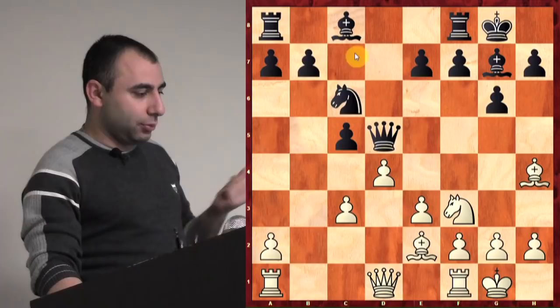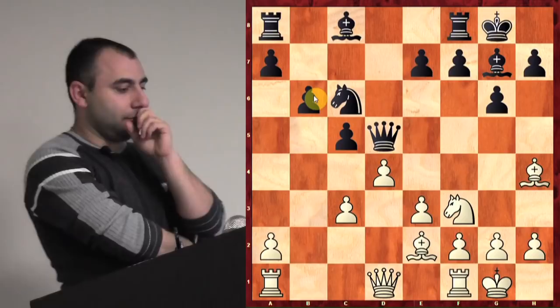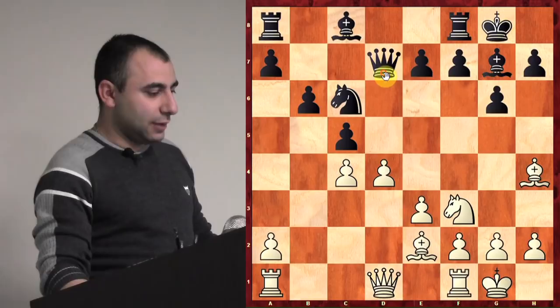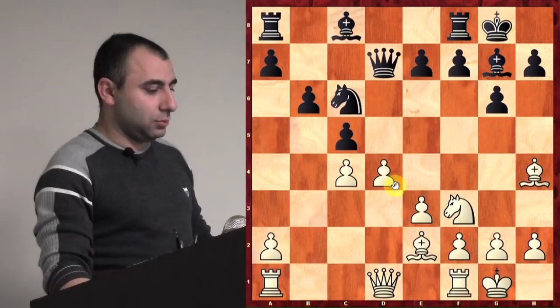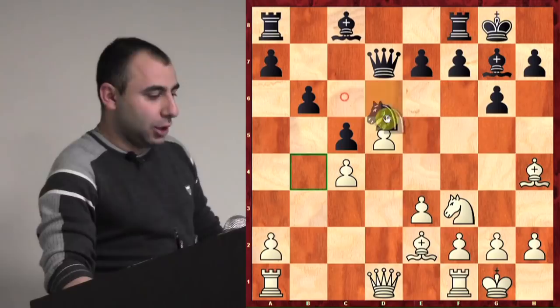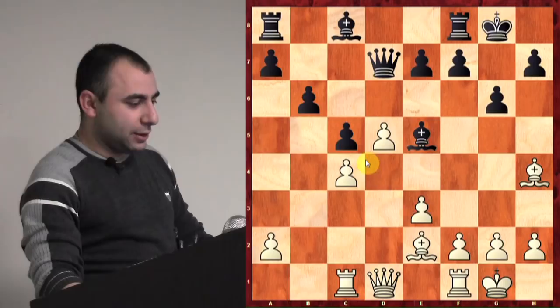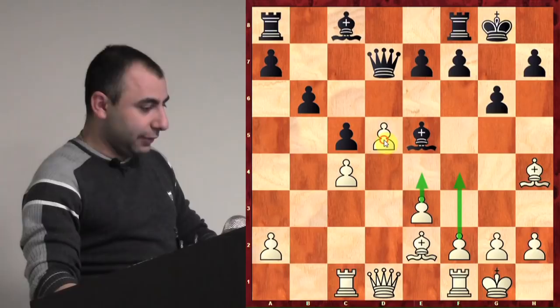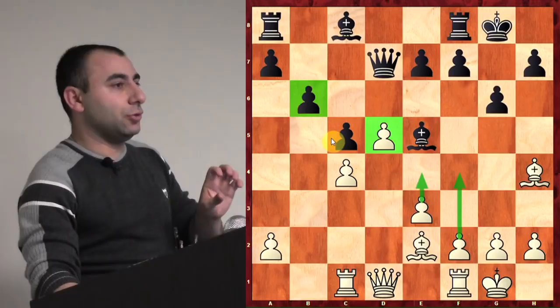c4. Now he goes Qd7, for example. Then d5 — you attack the knight. If he plays Ne5, you can simply exchange and bring the rook back on c1. These positions are considered much better for white because then you have the potential of pushing f4, e4, and you have a very strong center — a knight on d5, pawn on d5, versus the pawn on b6. So this is much better and you can advance your center.